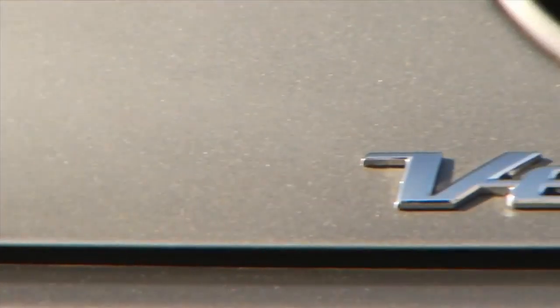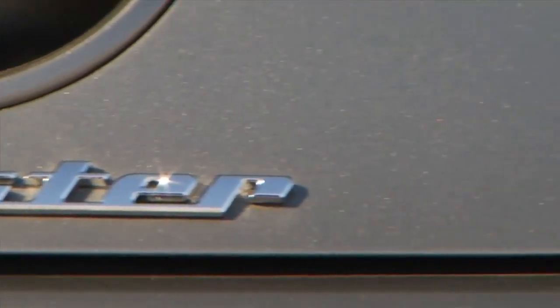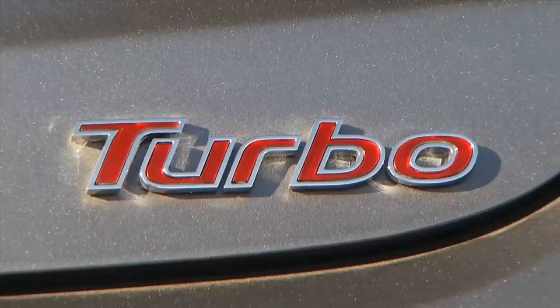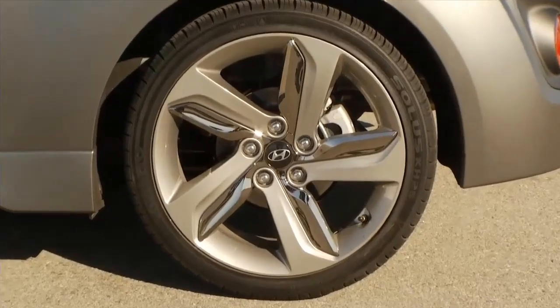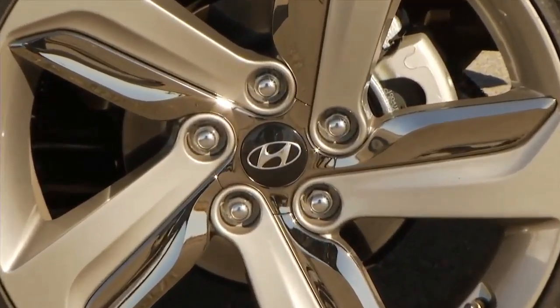A highly advanced twin-scroll turbocharged 1.6-liter gasoline direct injection engine comes standard, while standard equipment includes 18-inch alloy wheels, a panoramic sunroof, and navigation system, just to name a few.